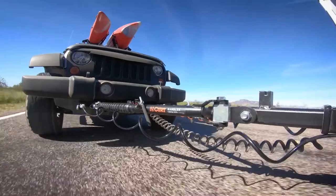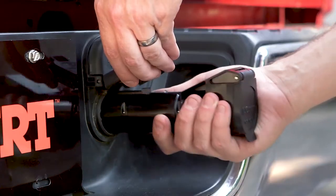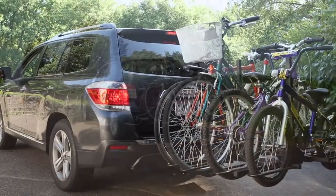We also offer tow bars, gooseneck, fifth wheel and weight distribution hitches as well as electrical components, ball mounts, trailer balls, cargo carriers, bike racks and other towing accessories.